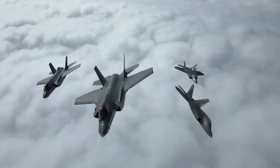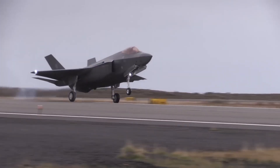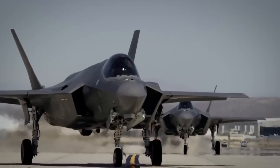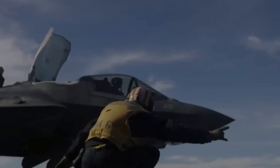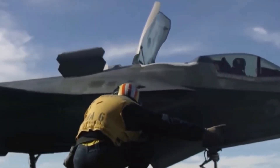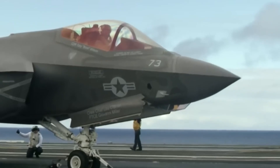Israel operates in one theater against specific enemies with existential stakes. Their customization makes sense for their unique situation. And ultimately, Israeli innovations improve the entire F-35 program. The technology transfer goes both ways. Israel's combat lessons inform American tactics.